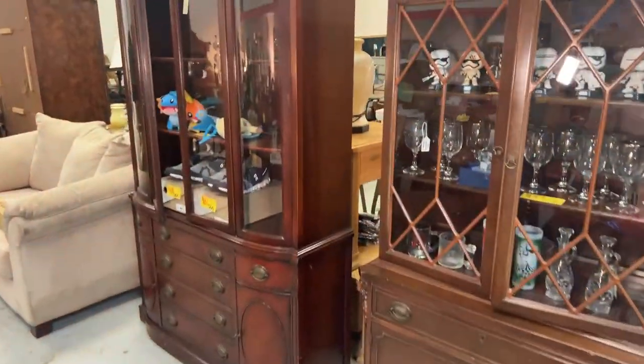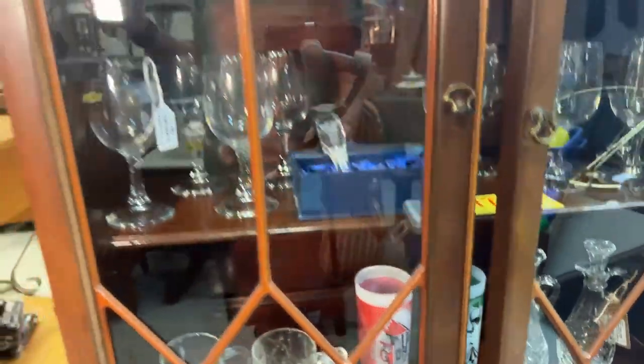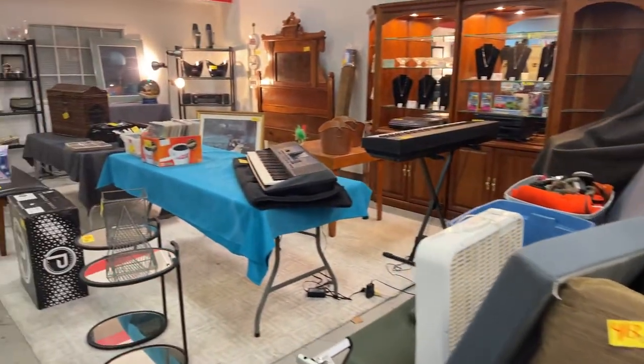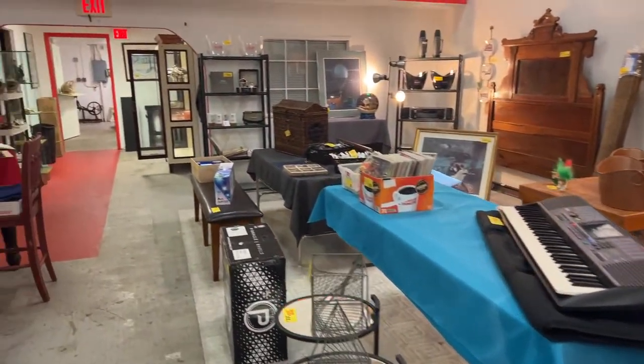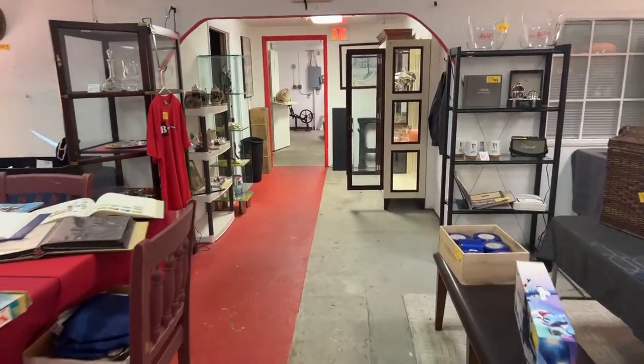Some glass baubles, some stormtroopers, some really cool wine glasses, these beautiful cabinets, and some more of the QC shoes. That's going to wind it up for our preview video for Friday, December 9th at 5 p.m., live virtual auction, Bronstein Auction Company. You can come out and see everything and preview it on Thursday night from 6 to 8 p.m. and Friday from 2 to 4 p.m.